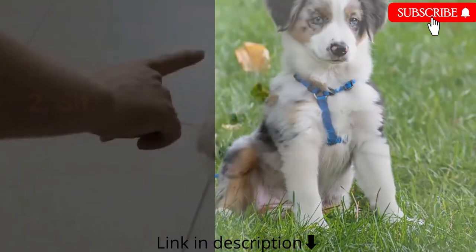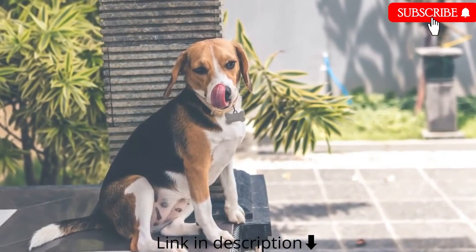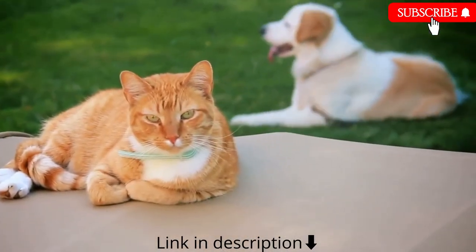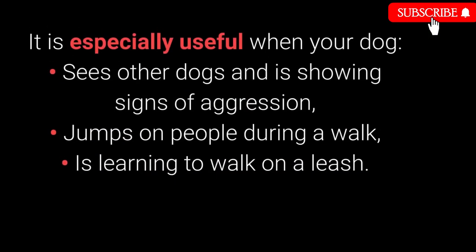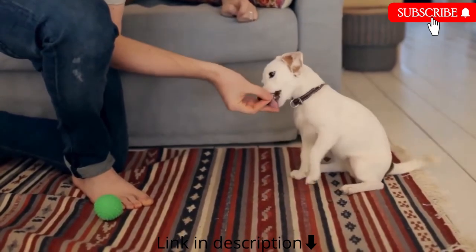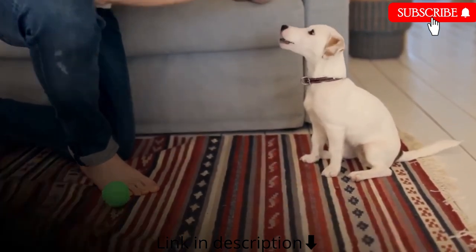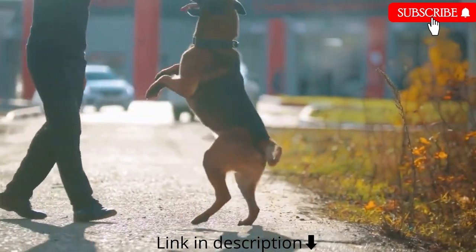Number 2: Sit. We all know sit as one of the most basic commands, but it's also one of the most useful. Distraction is one of the best methods to prevent unwanted behaviors, and sit is excellent for distracting dogs during a walk — especially when your dog sees other dogs and shows signs of aggression, jumps on people, or is learning to walk on a leash. Dogs can learn to sit with relative ease from about 7 weeks old. How to train: 1. Place a treat in your hand and let your dog smell it. 2. Slowly raise your hand — the dog should react by sitting. 3. Once the dog sits, reward with the treat. 4. Repeat while adding the sit command.